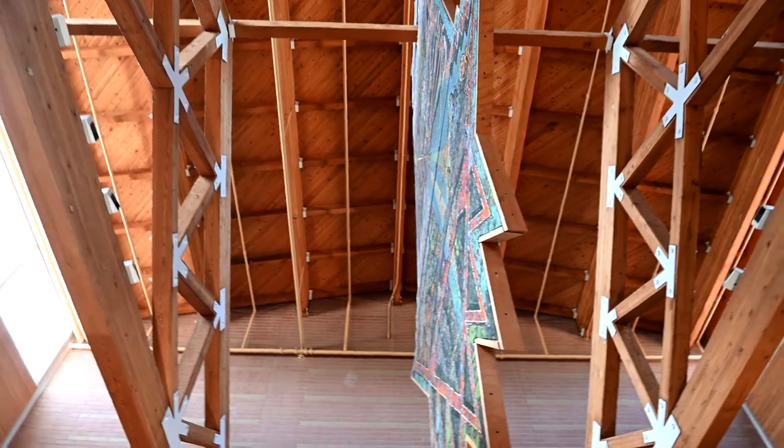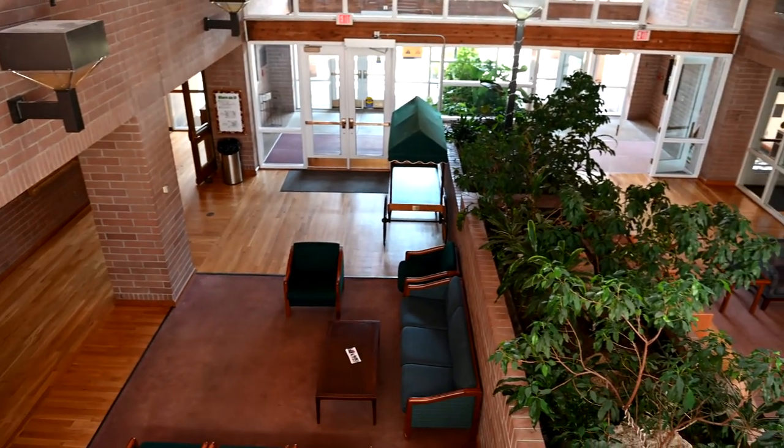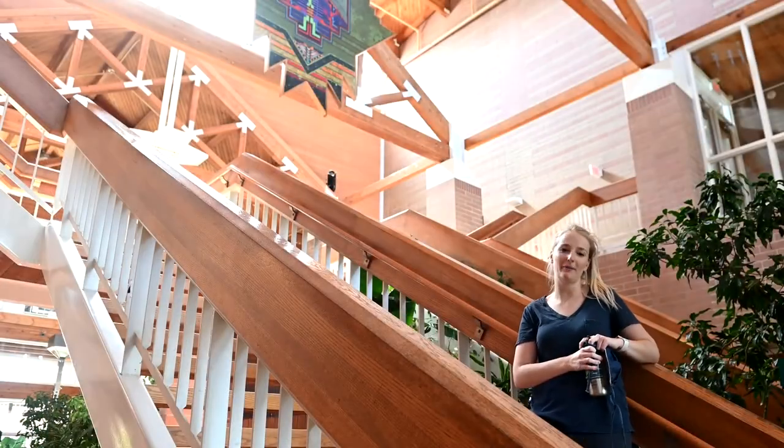I'm standing in our beautiful atrium here in the School of Forestry. In this building you will find many labs. The School of Forestry is very much an interdisciplinary department here on campus.